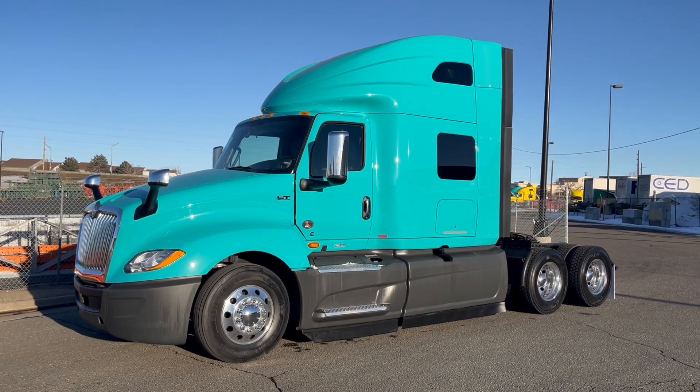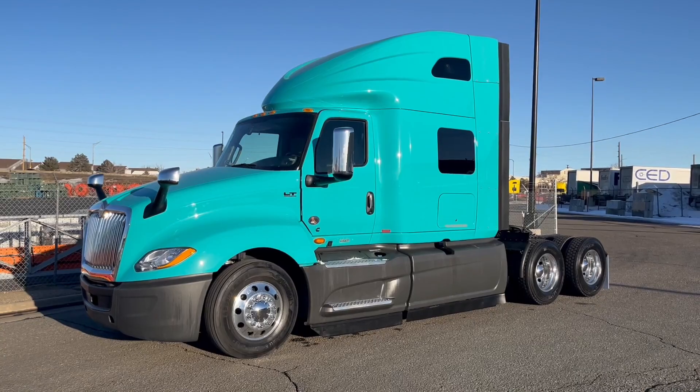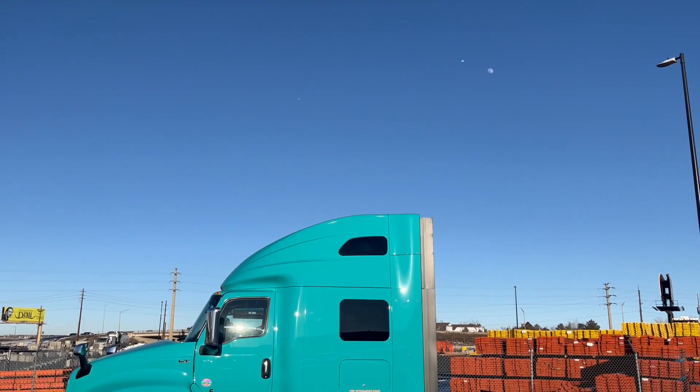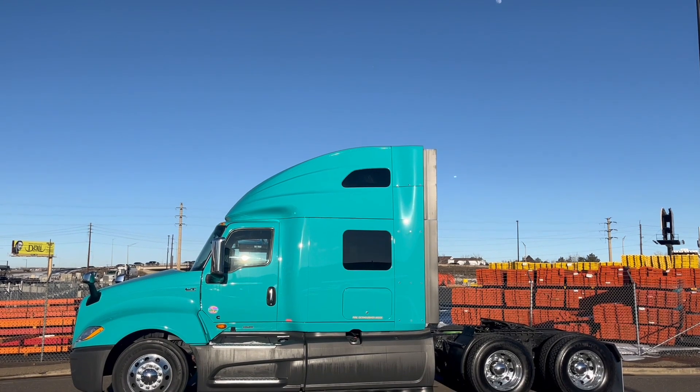A batch of super low mile 2023 International LT625s are ready for new owners at MHC Denver. They are 450 horsepower, 73 inch raised roof sleepers.